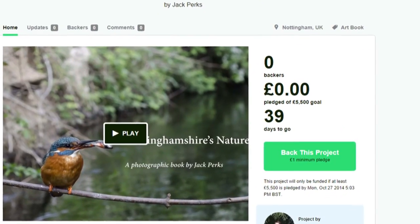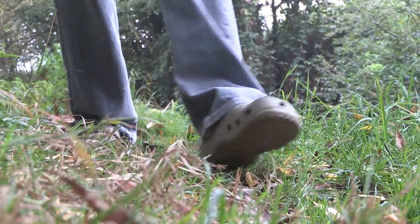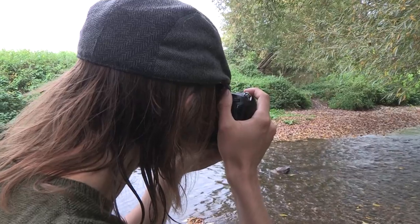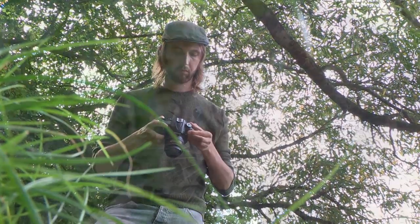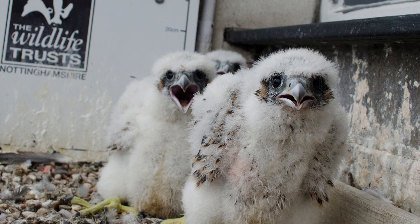Jack has launched a Kickstarter campaign online to raise funds to release the book. He's looking for people and businesses to pledge from as little as a pound towards his project to bring it to life. He needs five and a half thousand pounds and he's got just under 40 days to do it. And if you're not much of a reader, don't be put off — Jack says the book will be mostly made up of his pictures. Ian Chambers for Notts TV news.